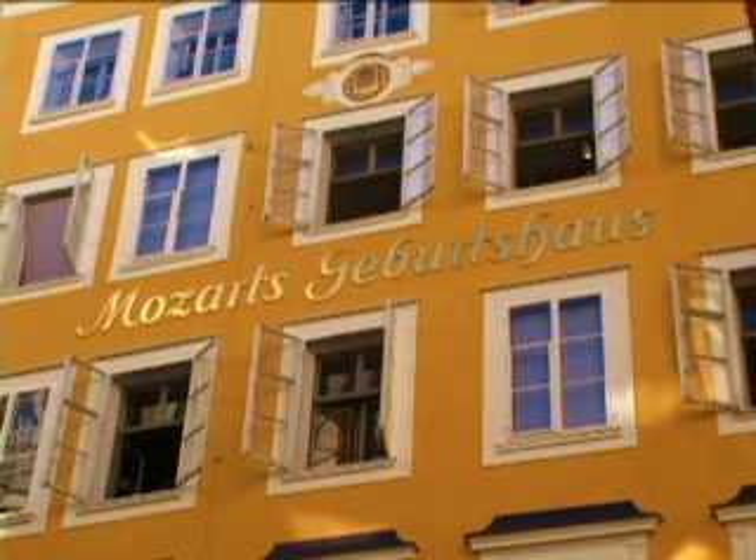Music lovers know Salzburg as the birthplace of Mozart. Right behind me is the house where Mozart was born.